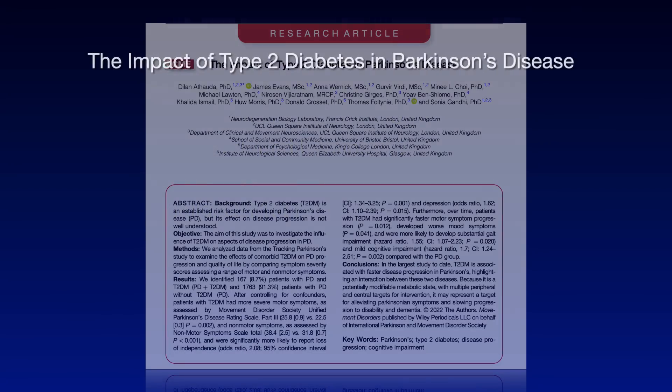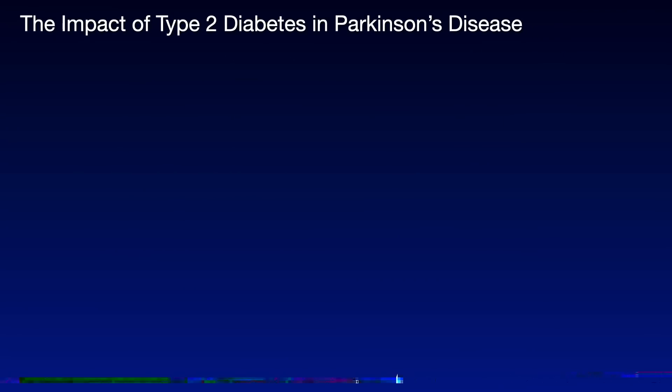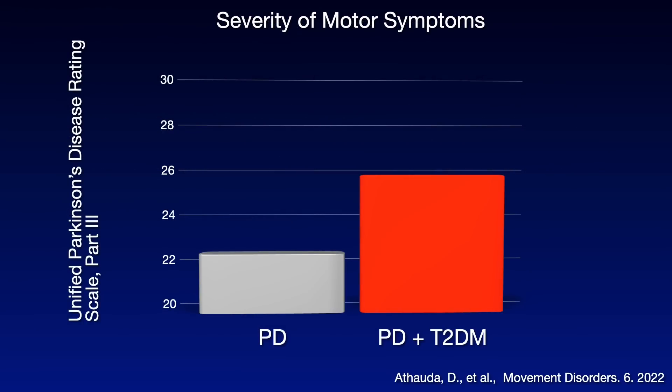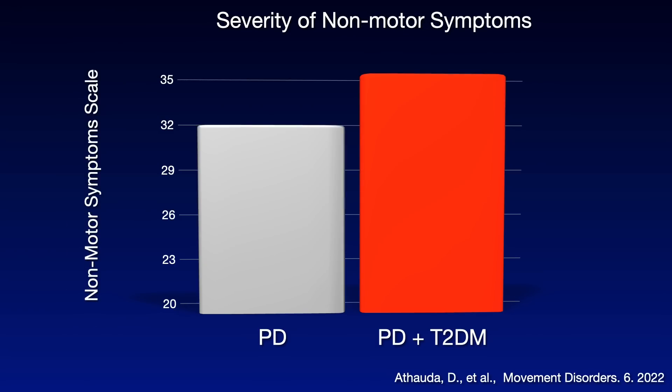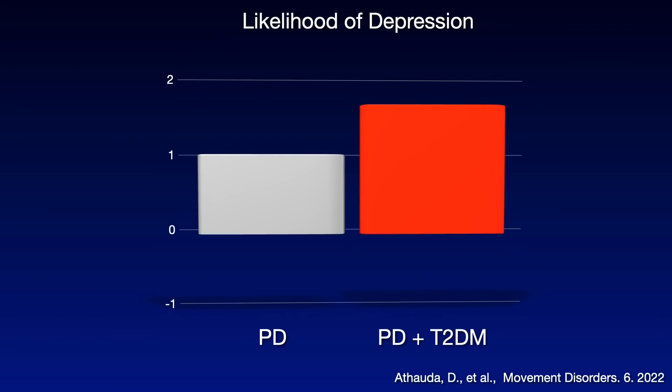More recently, a 2022 study looked at the impact of type 2 diabetes in Parkinson's disease using data from 72 centers. It showed that the severity of motor symptoms is significantly increased in Parkinson's patients who also have type 2 diabetes — that's the red bar curve. The severity of non-motor symptoms is also increased, and the likelihood of loss of independence is more than doubled. The likelihood of depression, also a metabolic condition, is significantly increased in Parkinson's patients with type 2 diabetes.